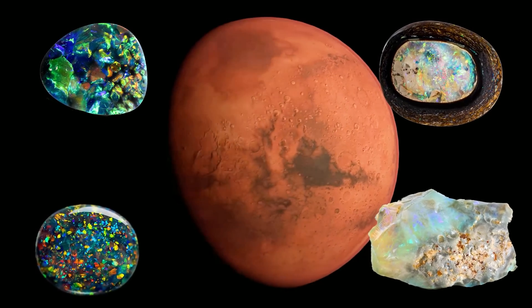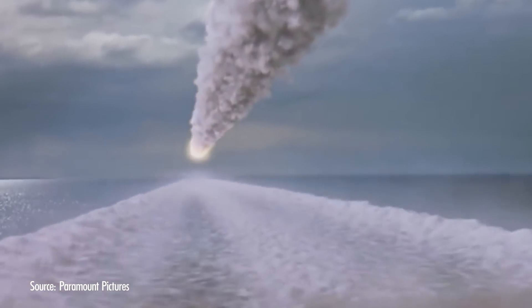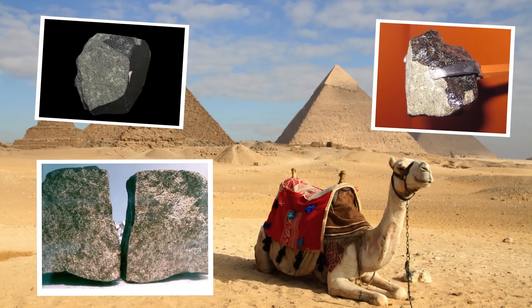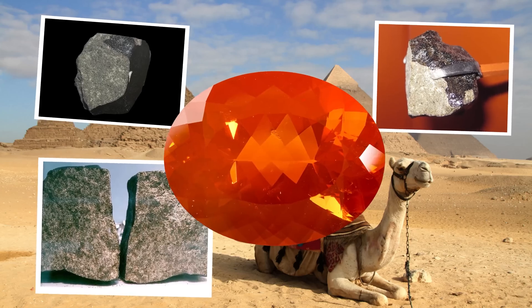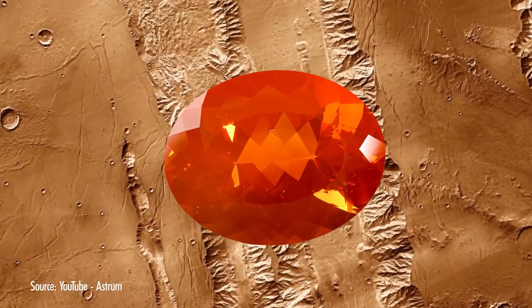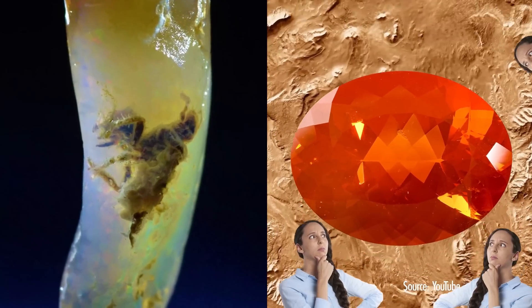Further evidence of opal on Mars actually hit back in 1911 — it literally hit. A meteorite known as the Nakla meteorite broke up in the atmosphere and fell around Egypt. About 22 pounds of material was recovered, and some of the 40 meteorite fragments had fire opal inside, proof that the mineral can form on Mars. And if Earth opal can trap microbes inside, then maybe Martian opal can too.